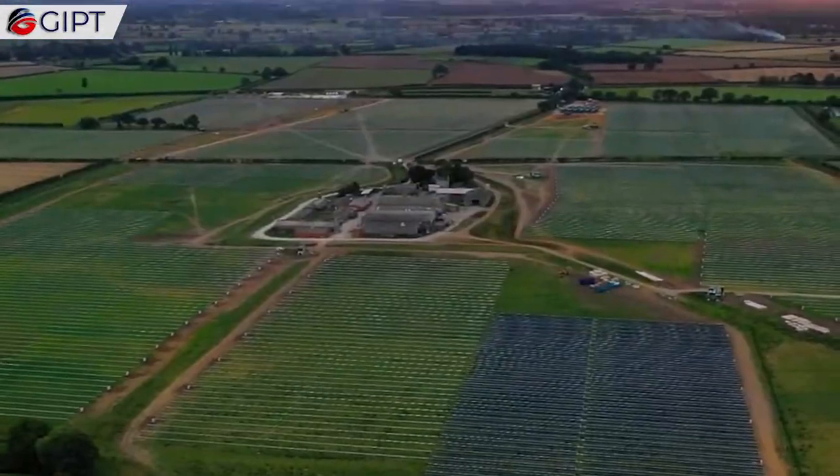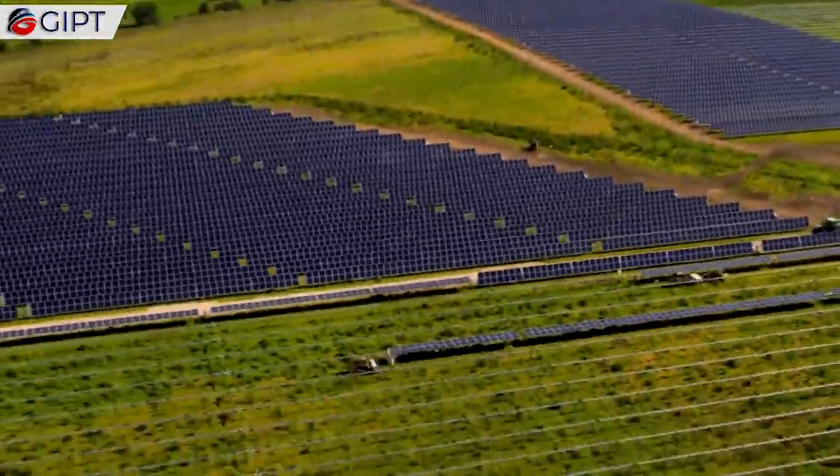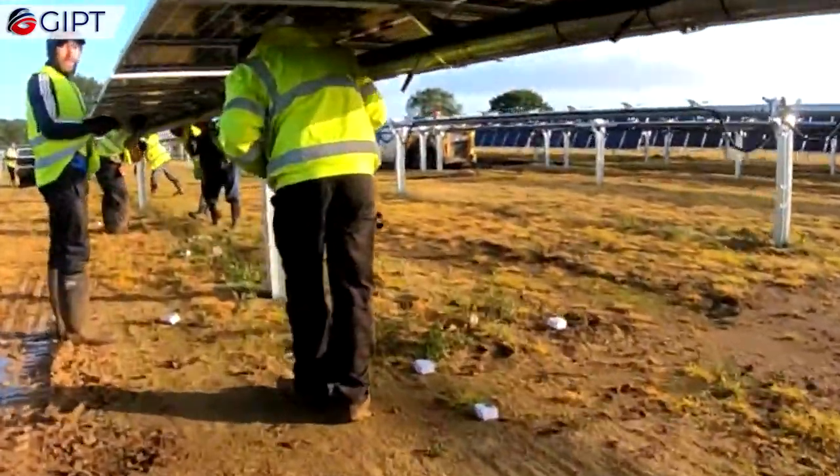The eco-conscious backers behind the Electric Forecourt project include GridServe, Hitachi Capital, Innovate UK, and the Office for Zero Emission Vehicles.